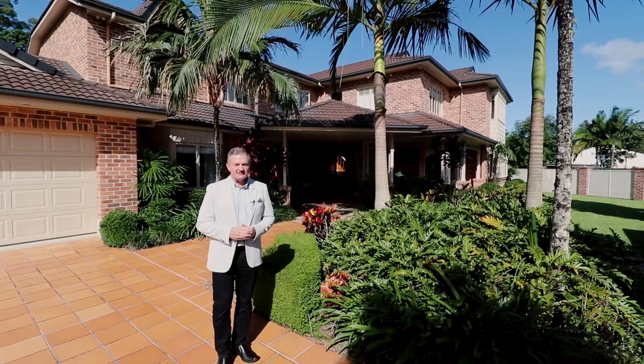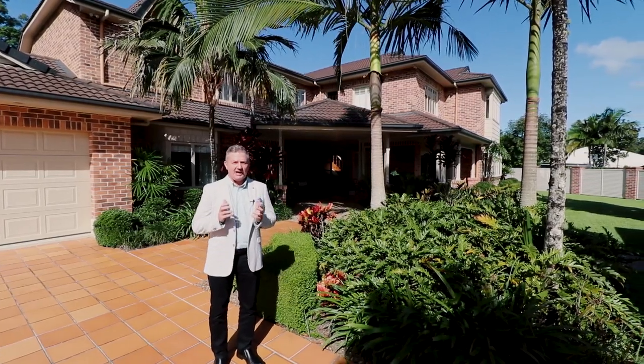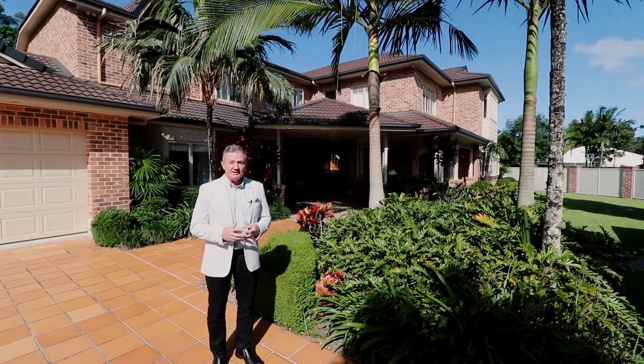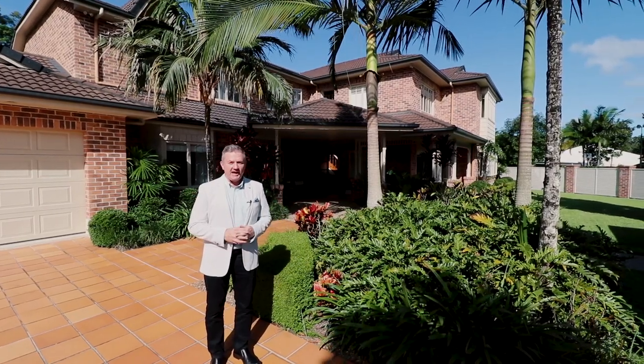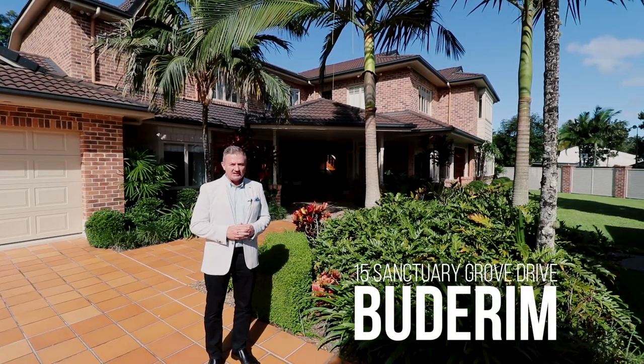Hello there, Chris Pace from McGrath Estate Agents with you, and I'm super excited about showing you a truly outstanding Budhram home. It's big, it's beautiful, and it's filled with character. Let's go take a look through 15 Sanctuary Grove Drive.